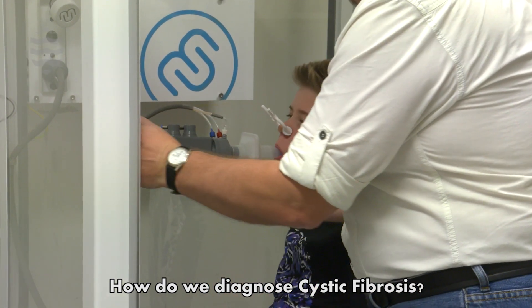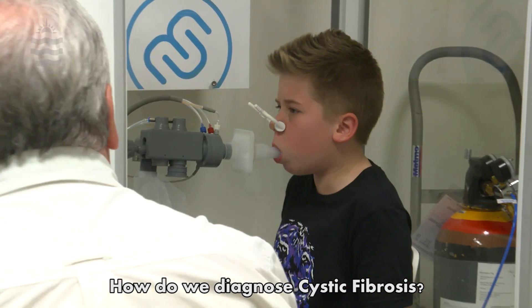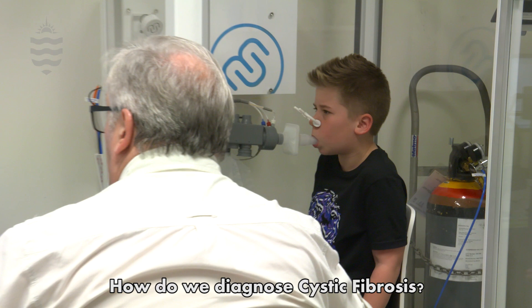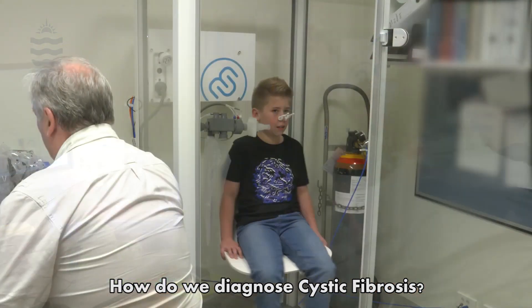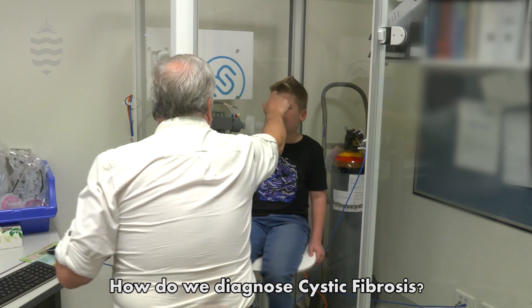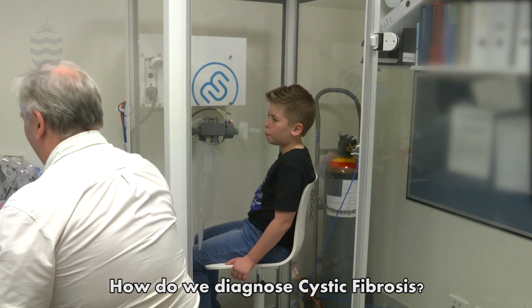In Australia, cystic fibrosis is diagnosed at birth with newborn screening. Commonly, the dysfunction that occurs is a biochemical pathway that results in an increased quantity of secretions from the pancreas and the bronchi. This progressively reduces the function of both the digestive system and the lungs.